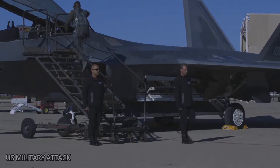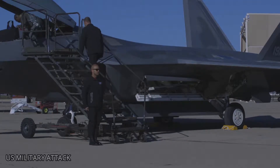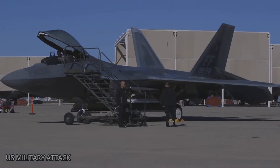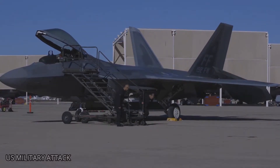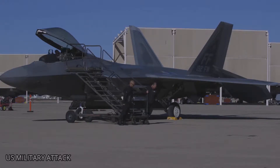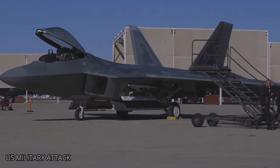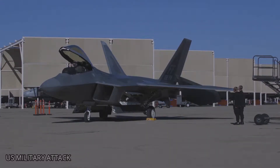The fighter jet fires a 20mm cannon and has the ability to carry and fire all air-to-air and air-to-ground weapons, including precision-guided ground bombs such as joint direct attack munitions called the GBU-32 and GBU-39. In the air-to-air configuration the Raptor carries six AIM-120 AMRAAMs and two AIM-9 Sidewinders. The F-22 possesses a sophisticated sensor suite allowing the pilot to track, identify, shoot and kill air-to-air threats before being detected. Significant advances in cockpit design and sensor fusion improve the pilot's situational awareness.